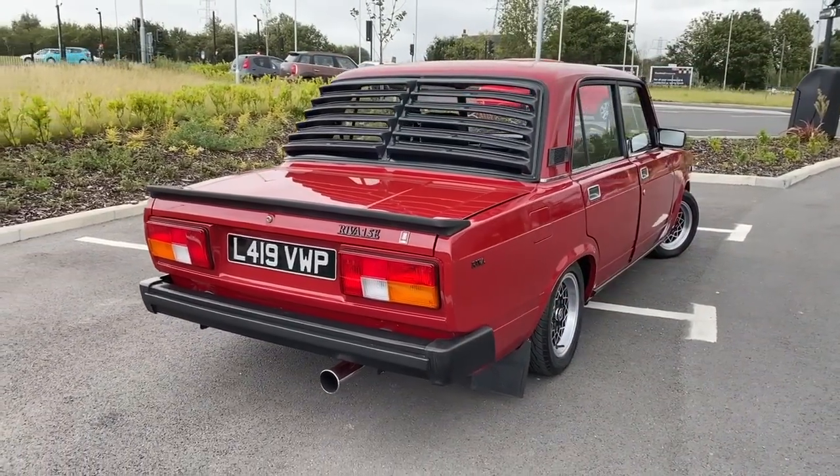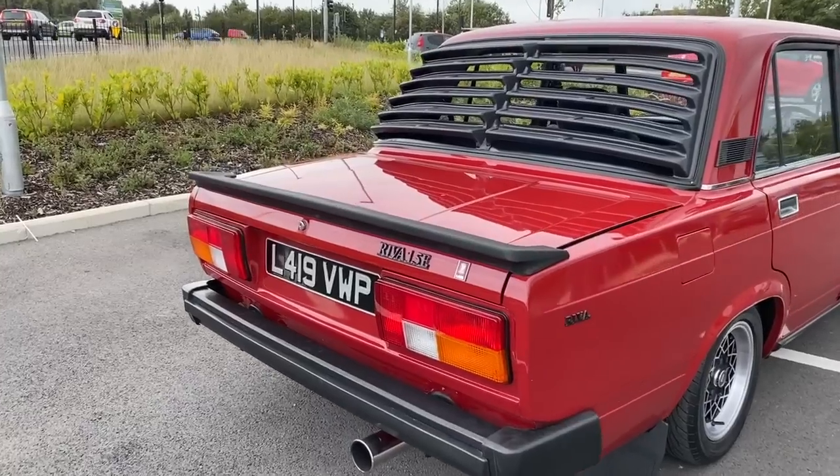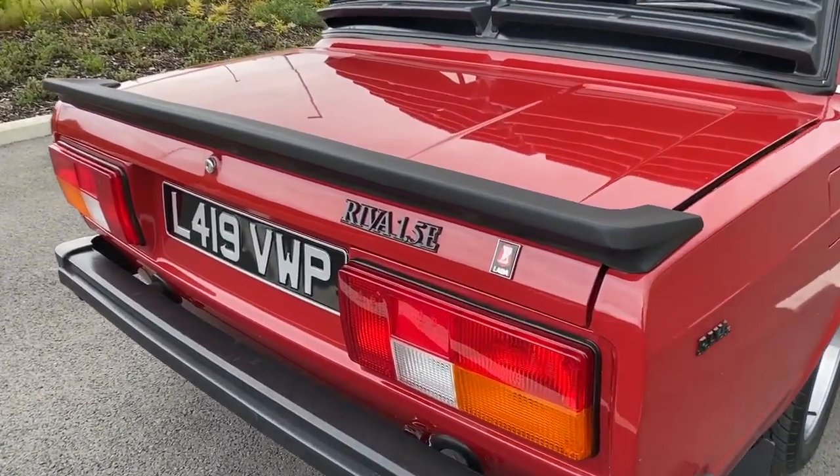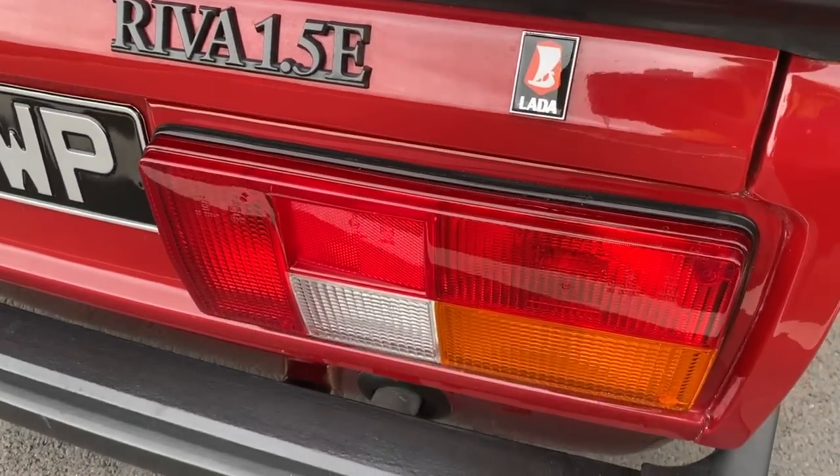If you're watching in Italy and you've never seen this car, it's probably no surprise, because part of the agreement was that VAZ would never sell these Ladas in Italy to protect Fiat sales.